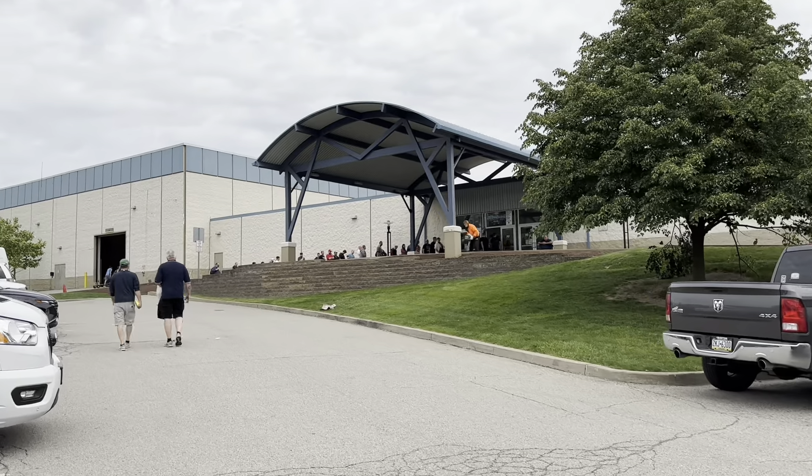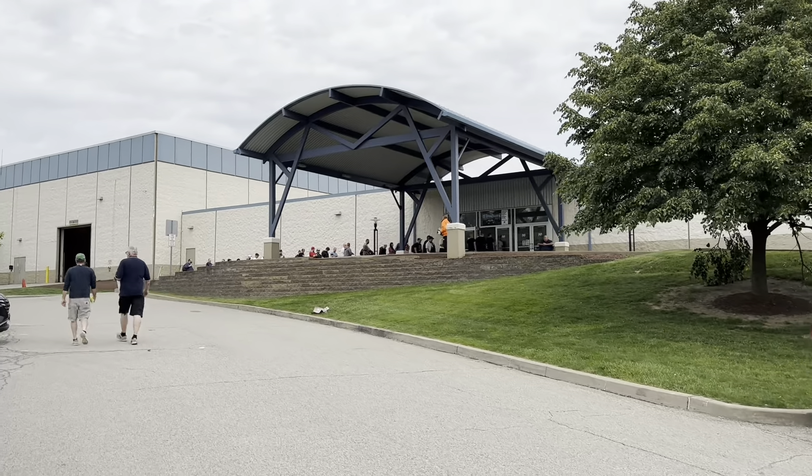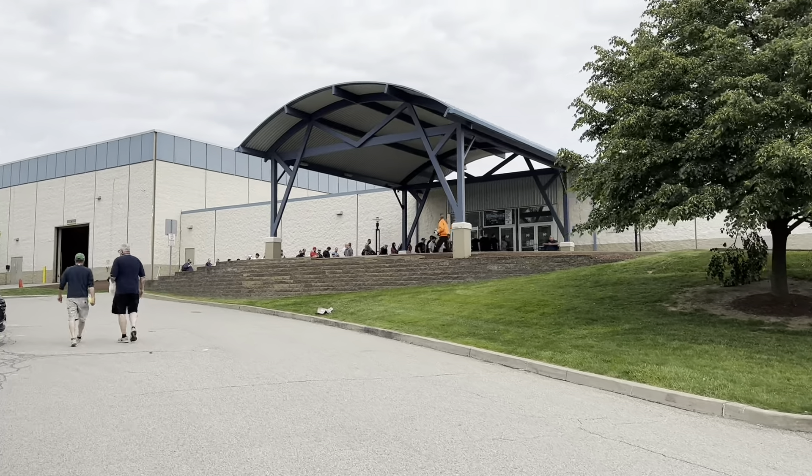Welcome back, everybody! Today I went to the Monroeville Card Show — 240 tables in Monroeville, Pennsylvania. It's going on all weekend, so if you missed out today, check it out tomorrow and Sunday. This is the third or fourth year in a row that I've been to this card show.